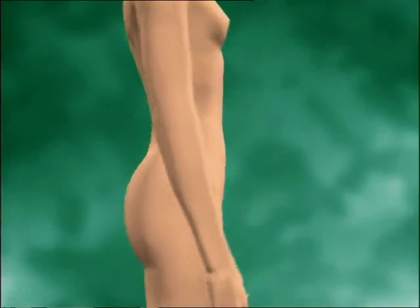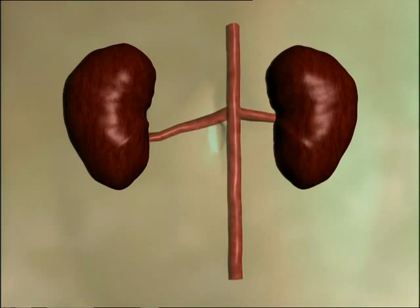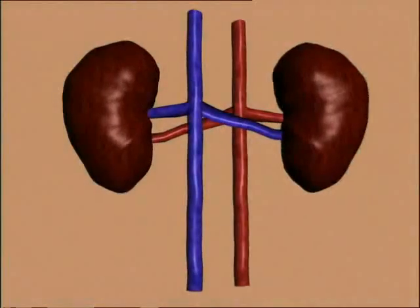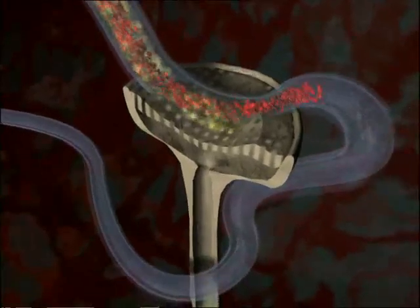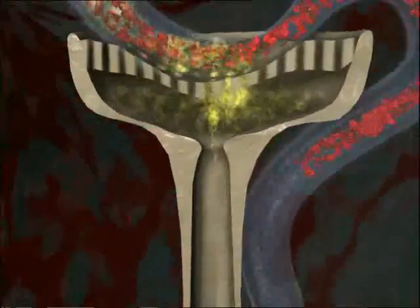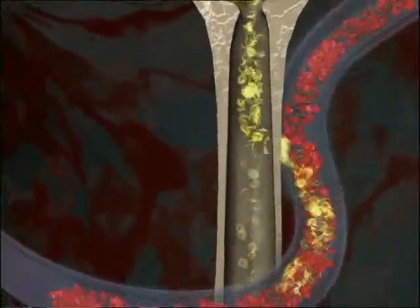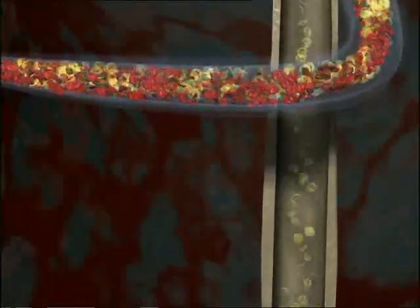The kidneys regulate the amount of urine produced — it's their job to keep body fluids like your blood at a constant volume and concentration. Blood flows in through the renal artery and out through the renal vein. Inside the kidney are millions of microscopic devices called nephrons. Blood entering each nephron is filtered; most of its fluid content passes into the nephron tube. As it trickles down, exactly the right amount of water is taken back to give the blood its correct volume. The remaining waste solution passes out as urine.